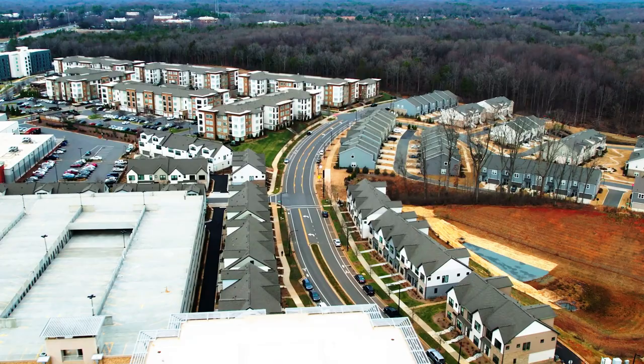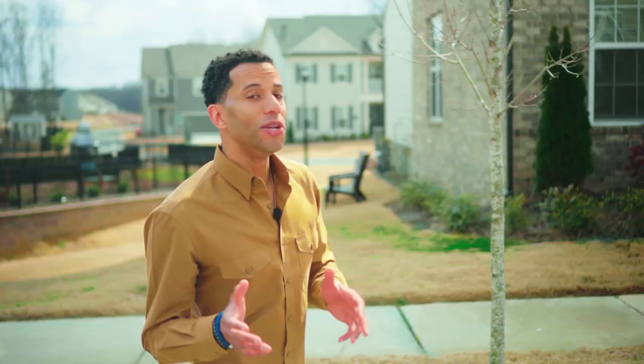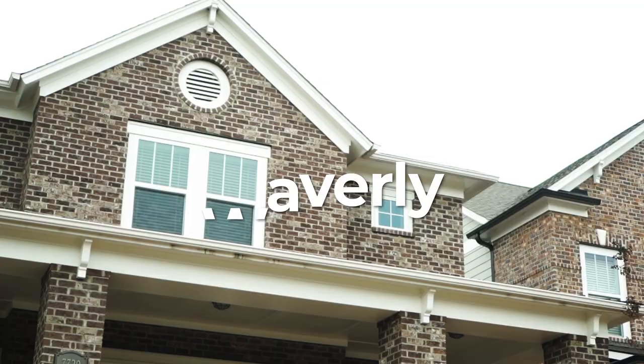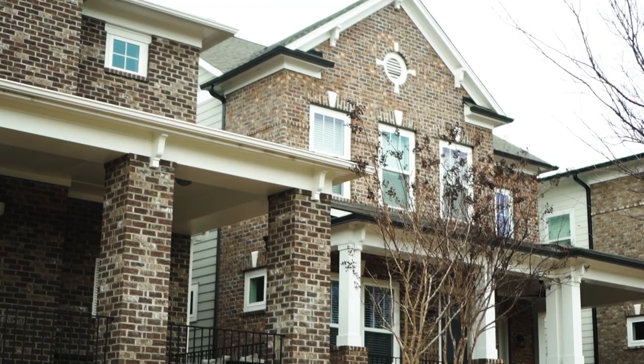The next stop on our Ballantyne tour is a somewhat new neighborhood that has been making major waves: Waverly. You have townhomes that are going to be in the $500s and single-family homes in the $800,000 range.